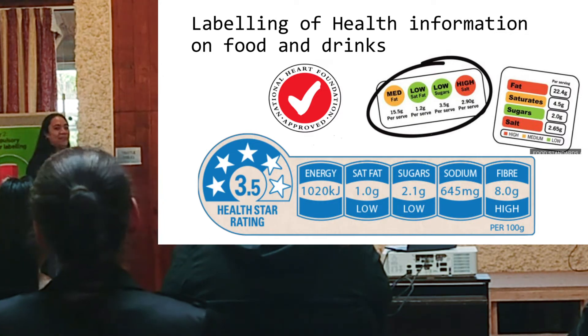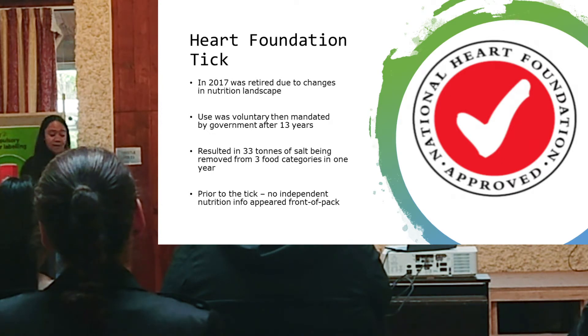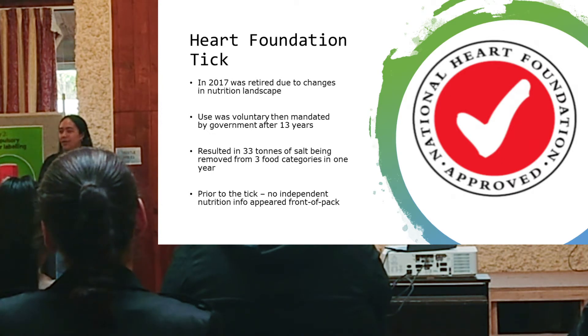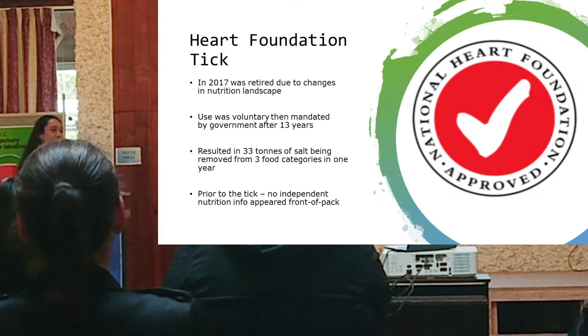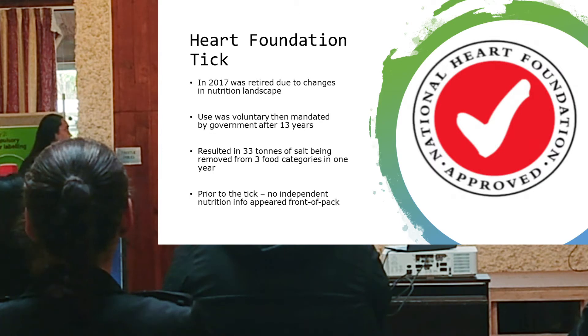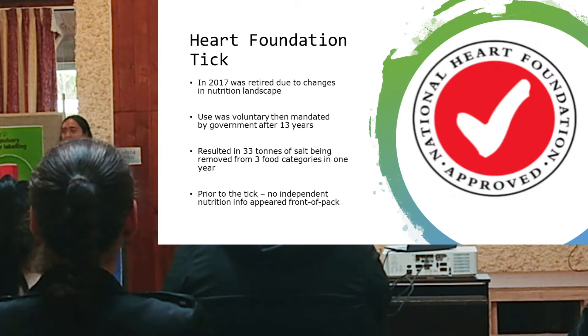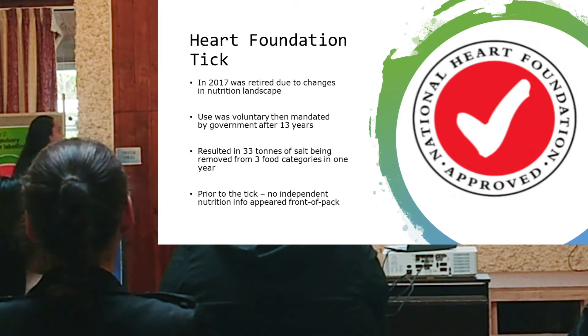The half-star rating system has been adopted here in New Zealand. The Heart Foundation tick was around for 25 years — it was voluntary at first, and was mandated by the government after 13 years. Although this tick was retired in 2017, it provided useful insights, and one example resulted in 33 tonnes of salt being removed from three food categories in one year.